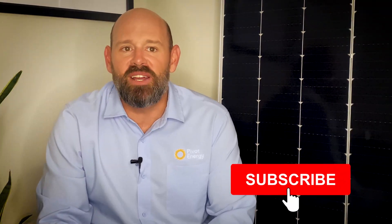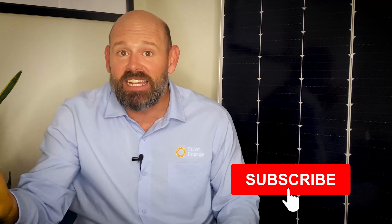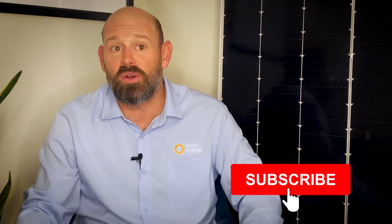Hi everyone, I'm Eric and welcome to Going Solar with Pivot Energy. Hit that subscribe button for weekly videos on commercial solar, financing, tax benefits, community solar, and more so that you can stay updated on all things solar.